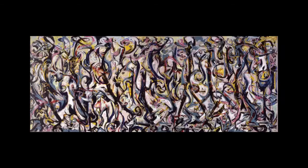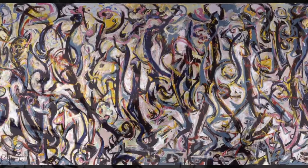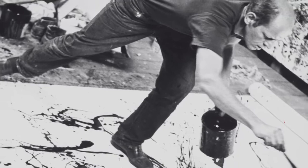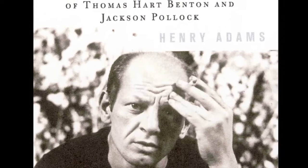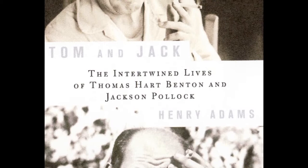Dazzling. That's the word for Jackson Pollock's painting titled Mural. In the view of many scholars, it's the painting that established Pollock as the world's leading modern painter. But does the painting hold a secret? That's what I discovered while I was writing a new book on Jackson Pollock, titled Tom and Jack, which explores Pollock's relationship with his teacher, Thomas Hart Benton.